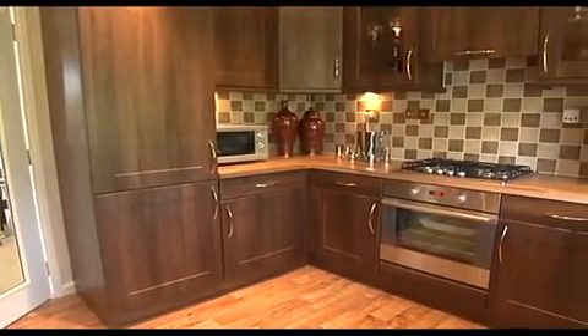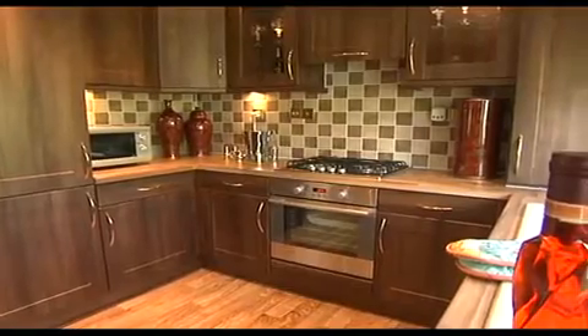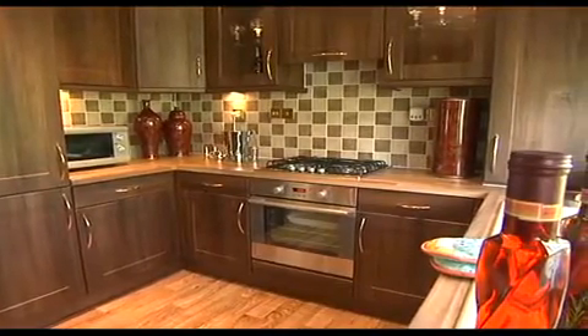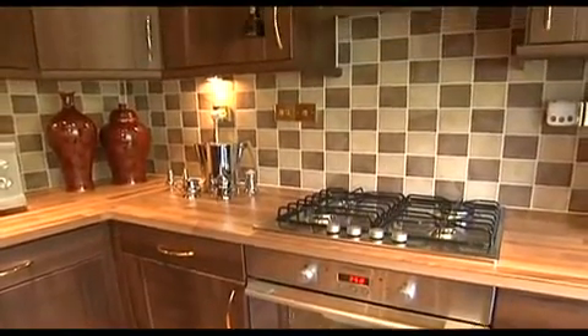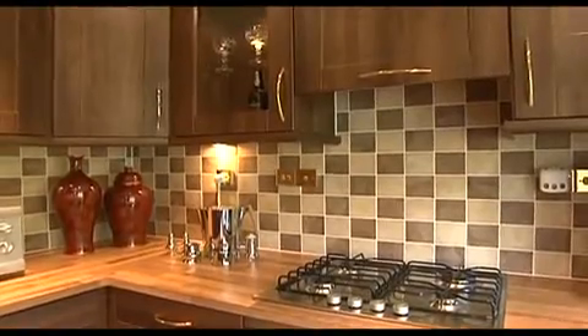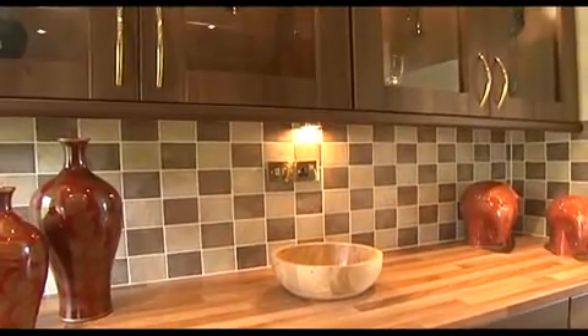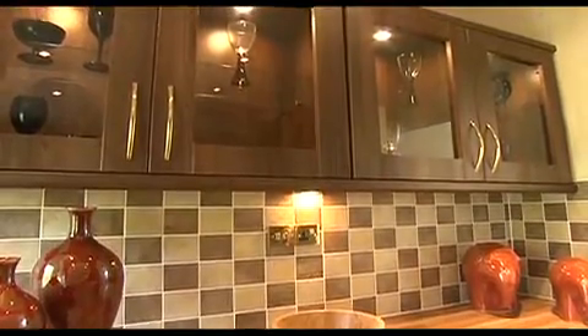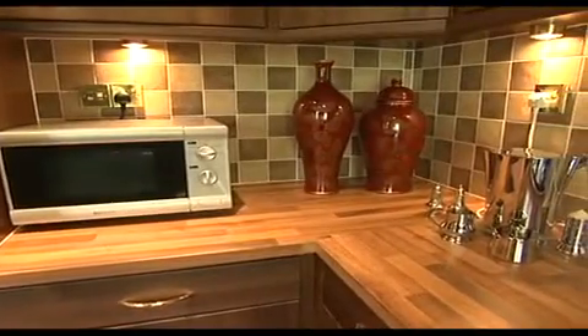Our designers have really gone to town, and so the kitchen in the Chatsworth Gold is everything you would expect from a home of this quality. The work surfaces are made from this classic wood block effect. There's an electric oven and grill with a four-ring gas hob with a very modern sleek look, and above it an extractor fan with hood. For your added convenience, we've even illuminated the kitchen cabinets, with lighting underneath the cabinets too.